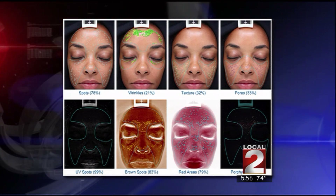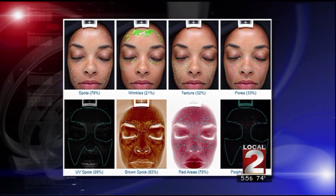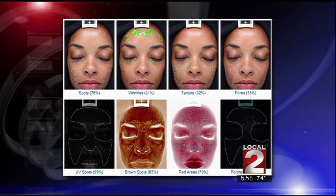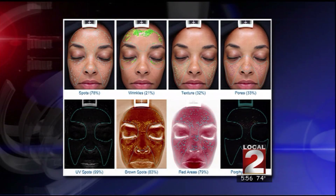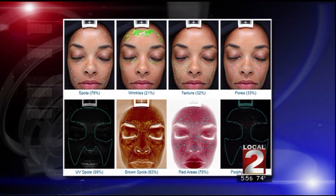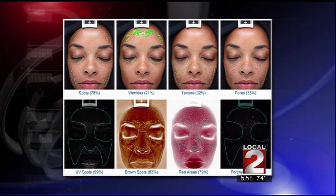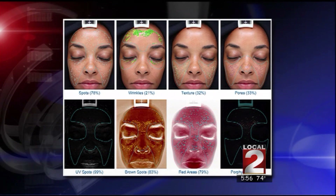You can also see she did pretty well with wrinkles — there are no visible wrinkles — but in the future there are going to be areas where she does have some wrinkle problems. The texture looks pretty good and her pores look good, and then underneath the ultraviolet light you can see those brown spots showing up. So what we want to do is come up with a treatment plan for her, something to prevent further damage and also to address the stuff we're seeing underneath the skin.